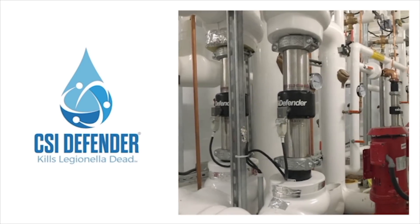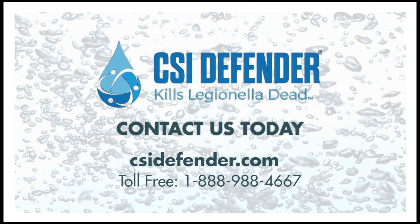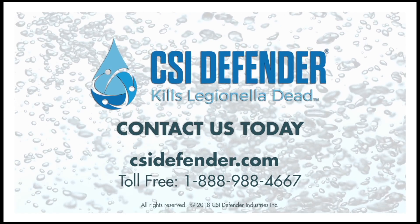Contact us to find out why CSI Defender is the choice of leading industry professionals worldwide. CSI Defender, providing safe Legionella growth prevention while lowering your energy costs.